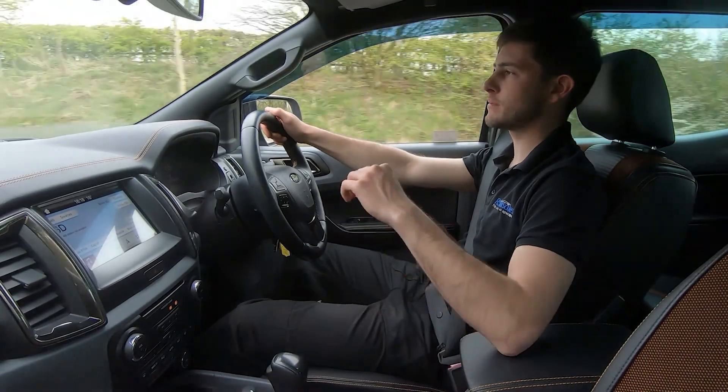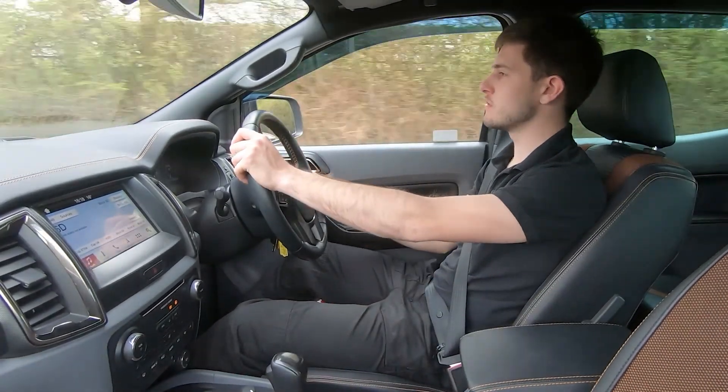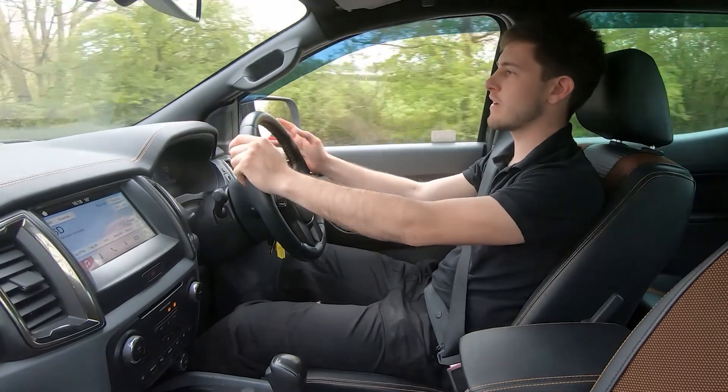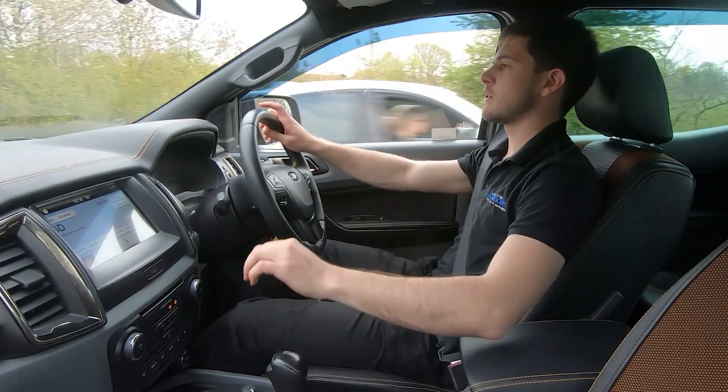As you can tell through those gear changes, the transition is completely seamless — exactly as you would expect. We've then got cruise control: I'll make sure I'm in cruise, press set, and I'm now cruising at 41 miles per hour. To deactivate, I'll press cancel or apply pressure to the brakes.